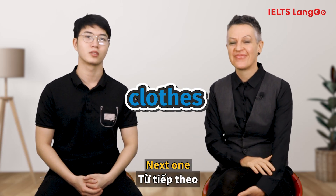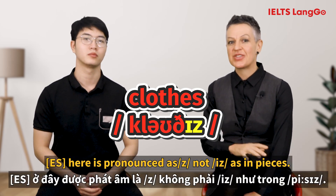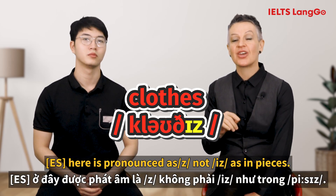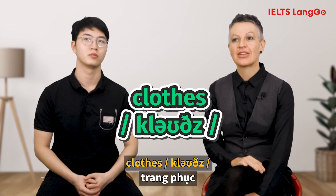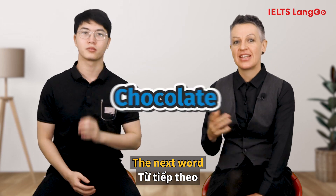Next one. [Student: Closes.] The ES here is pronounced as Z and not IS as in 'pieces'. The correct pronunciation is: Clothes.